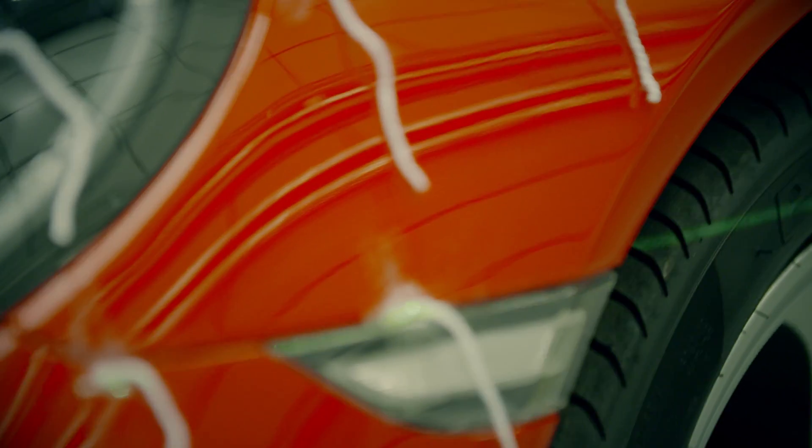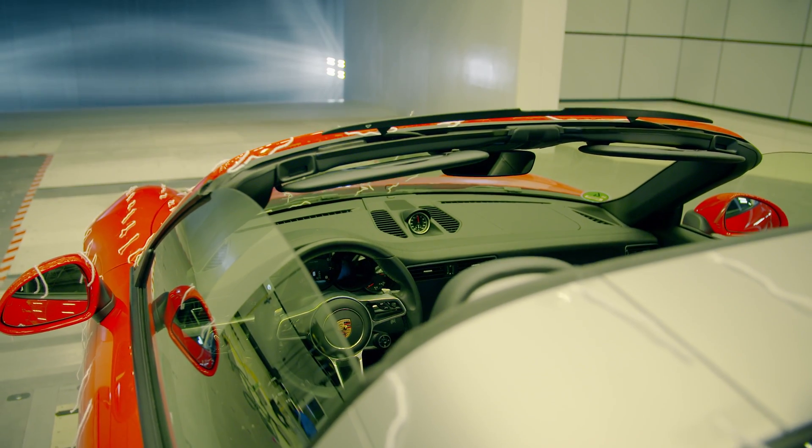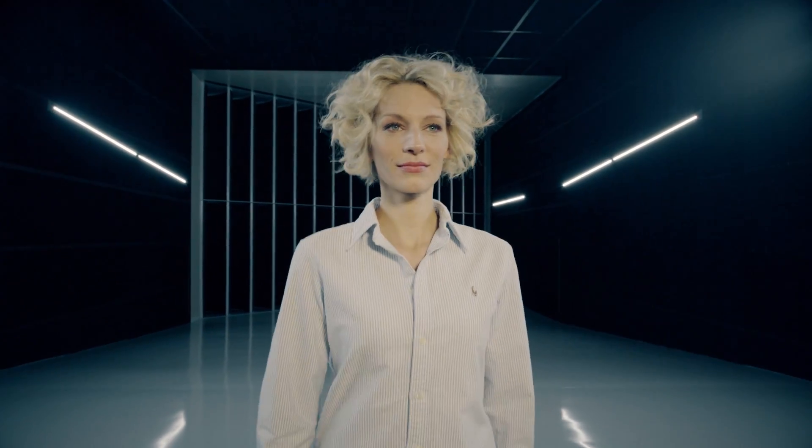Over 50 years later, 911 magazine runs the test again with the new Targa. The hairstyles have changed, but the objective is the same.